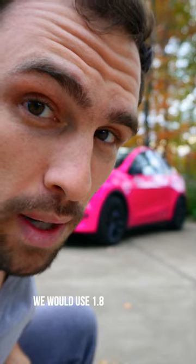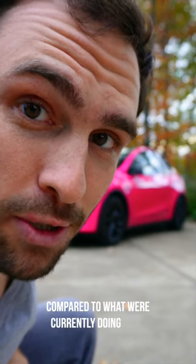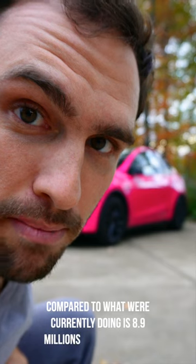So even if every car on Earth was electric and fossil fuels were used to power these electric vehicles, we would use 1.8 million barrels of fuel per day, compared to what we're currently doing at 8.9 million barrels per day. So because of the efficiency of electric motors, that's why electric vehicles are better for the environment.